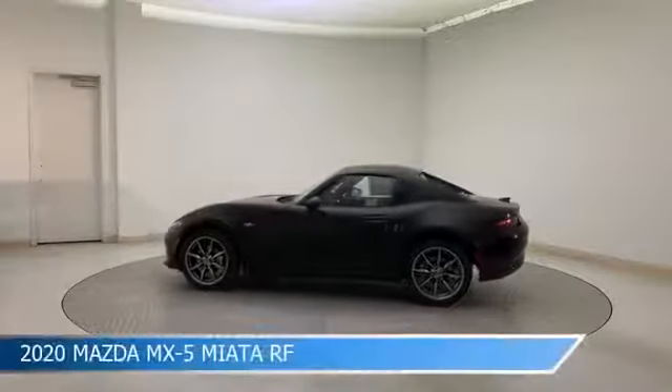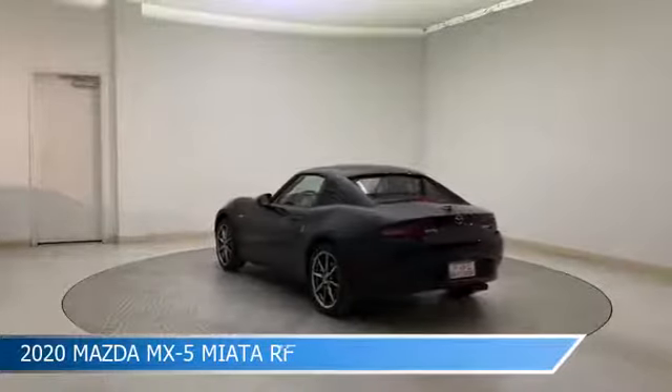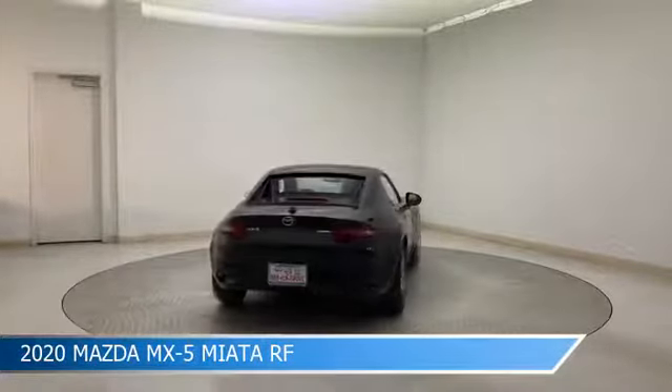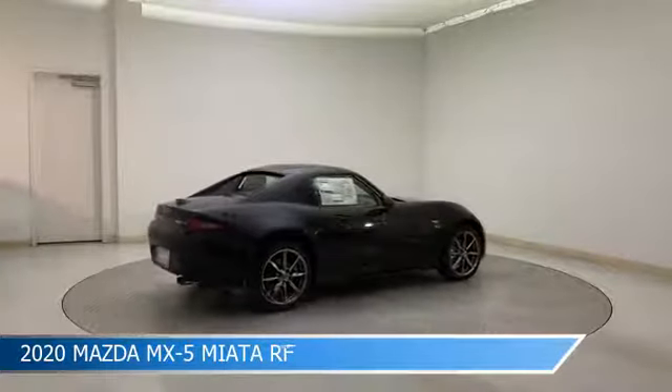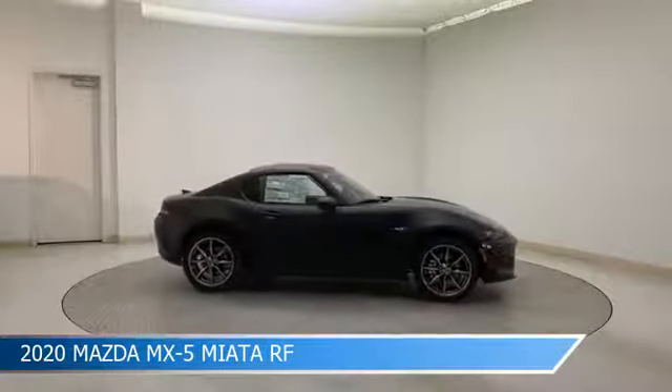Take a look at this 2020 Mazda MX-5 Miata RF. Equipped with a 6-speed automatic transmission in Jet Black Mica, this car comes with some great features including alloy wheels, Bluetooth, Android Auto, anti-lock brakes, and more. Come in and check it out today.